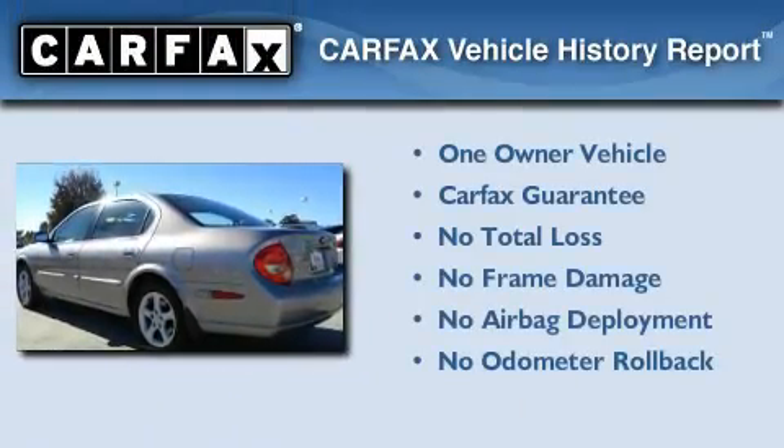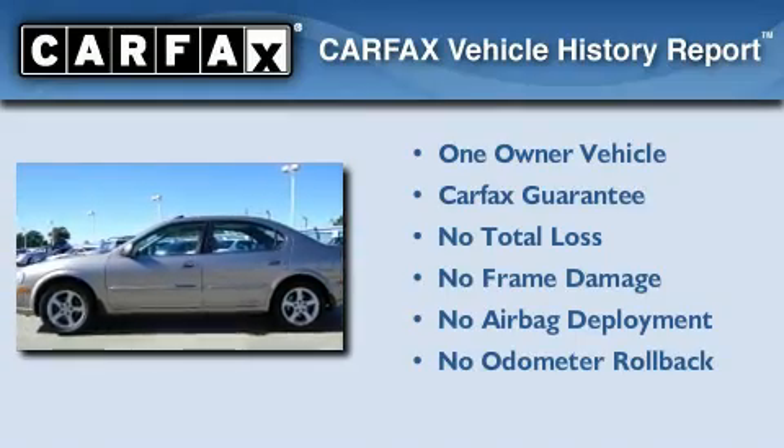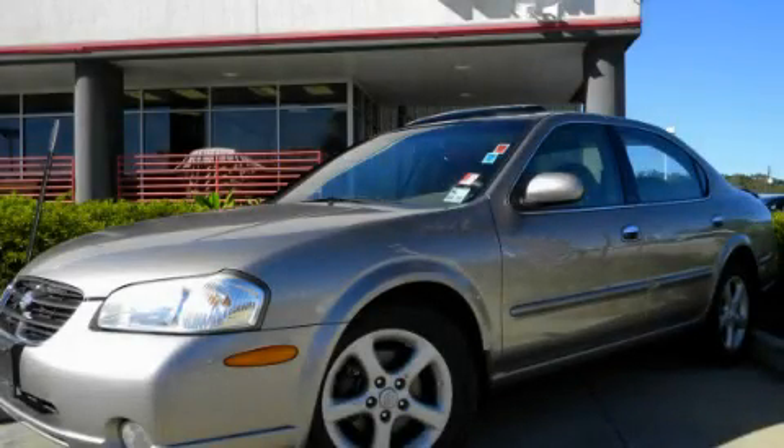This Nissan has had only one owner, and it qualifies for the Carfax buyback guarantee. Contact us today to schedule your opportunity to see this automobile in person.